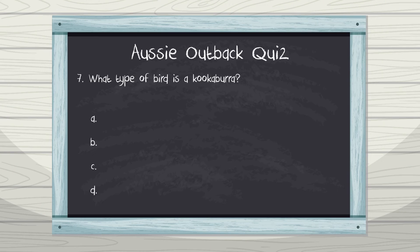Number seven: what type of bird is a kookaburra? A. Parrot, B. Kingfisher, C. Eagle, D. Raven. The laughing kookaburra is a type of kingfisher.